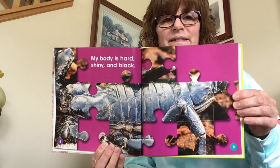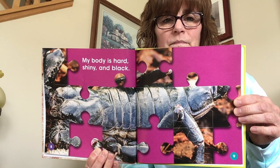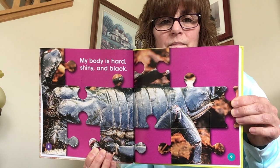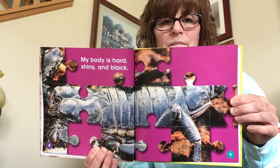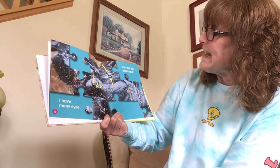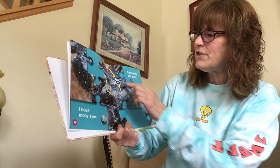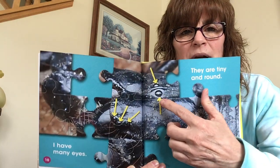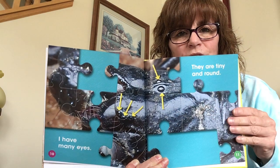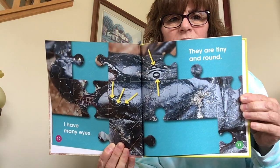I'm starting to get a guess. Ella's guessing — she has a thought in her head. My body is hard, shiny, and black. I have many eyes. They are tiny and round. Here's where some eyes are, right in here. See where these arrows are? That's where their eyes are. Oh, that's interesting.